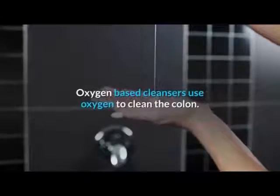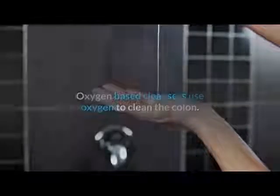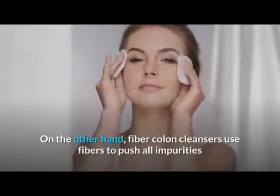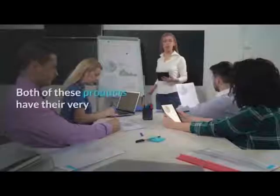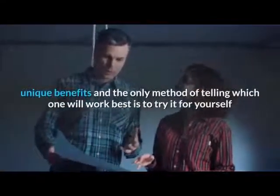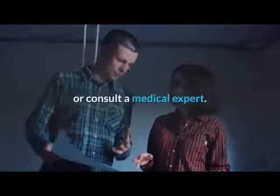Oxygen-based cleansers use oxygen to clean the colon. On the other hand, fiber colon cleansers use fibers to push all impurities and toxins out from the body. Both of these products have their unique benefits, and the only method of telling which one will work best is to try it for yourself or consult a medical expert.